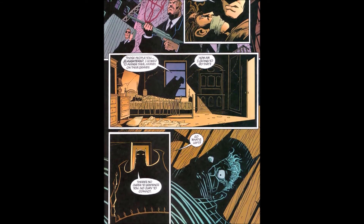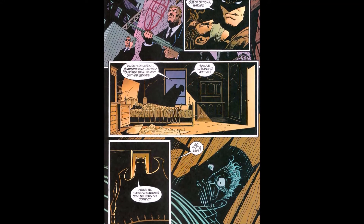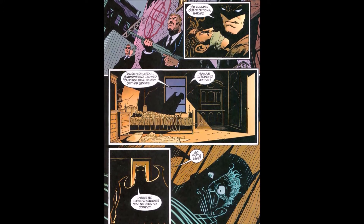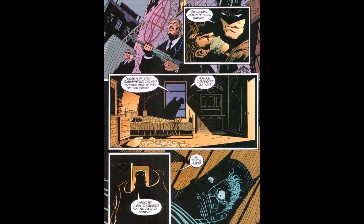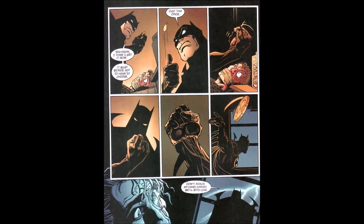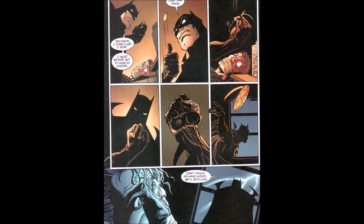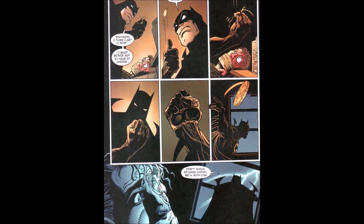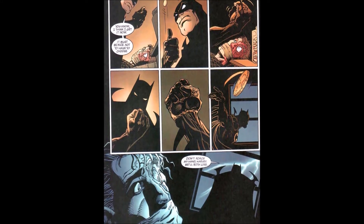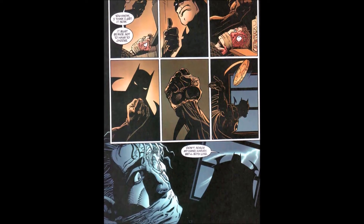We cut to Batman in Harvey Dent's area, with Harvey tied up. Batman says: 'I'm running out of options, Harvey. Those people you slaughtered — I vowed to avenge them. There's no judge to sentence you, no jury to convict you. So what's left?' Two-Face looks scared. Batman picks up Harvey's coin: 'I think I get it now — it must be nice not to have to choose.' He flips it, catches it without looking, and throws the coin away: 'Don't force my hand, Harvey. We'll both lose.'